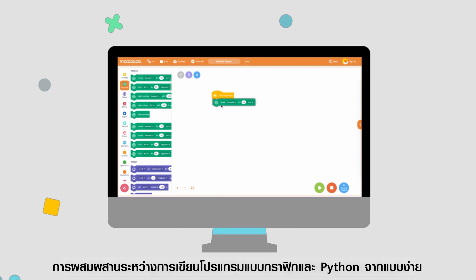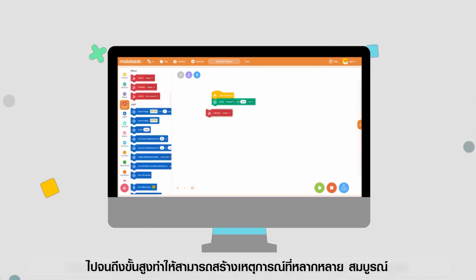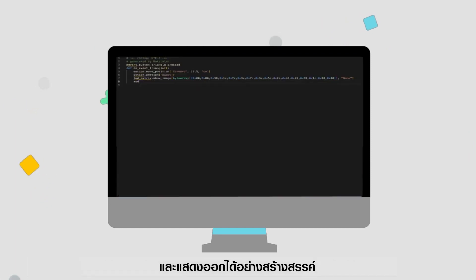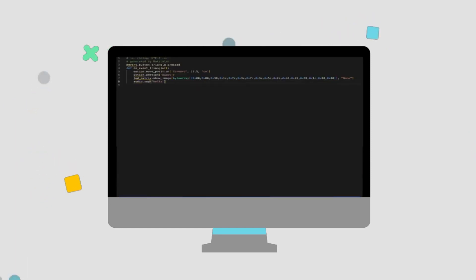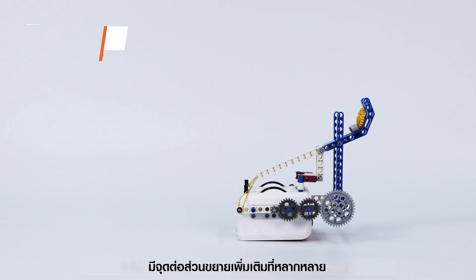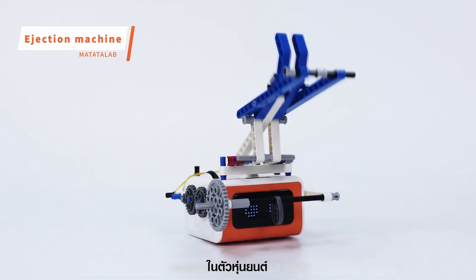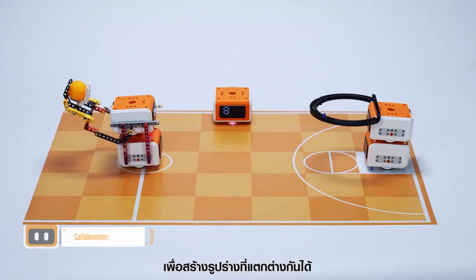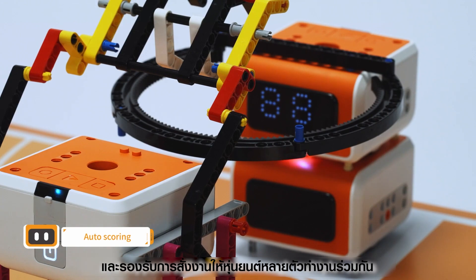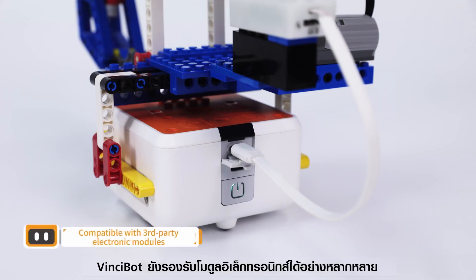The combination of graphical and Python programming from simple to advanced allows diverse and rich event production and creative expression. More open — with a variety of structural expansion holes reserved in the robot body, VinciBot can be integrated with blocks to reform different shapes and supports collaboration through multiple robots.